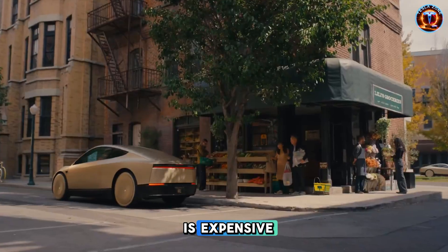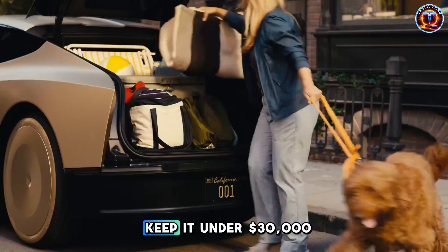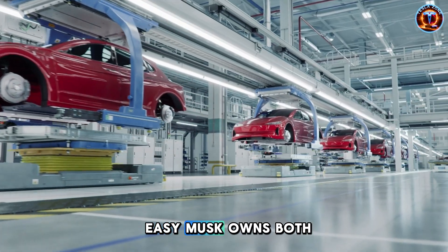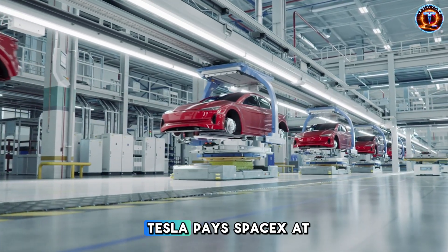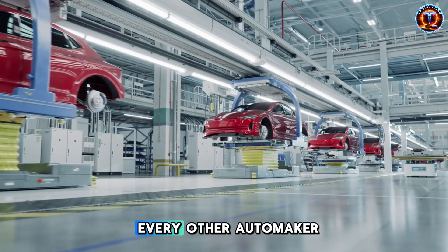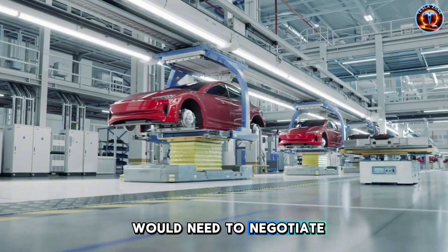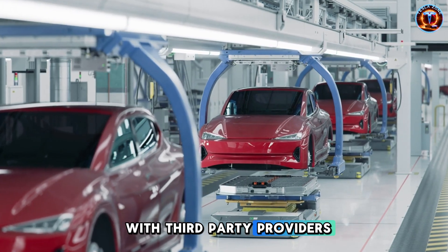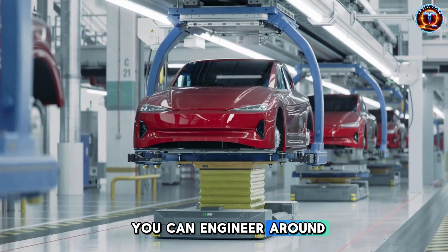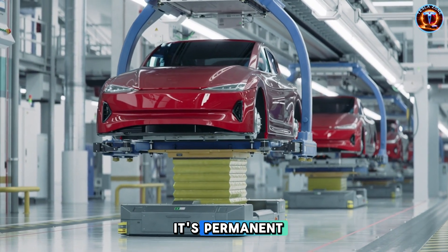Critics say satellite hardware is expensive. So how does Tesla keep it under $30,000? Easy. Musk owns both companies. Tesla pays SpaceX at cost for parts they're already making. Every other automaker would need to negotiate with third-party providers at retail prices. That's not a competitive advantage you can engineer around. It's structural. It's permanent.